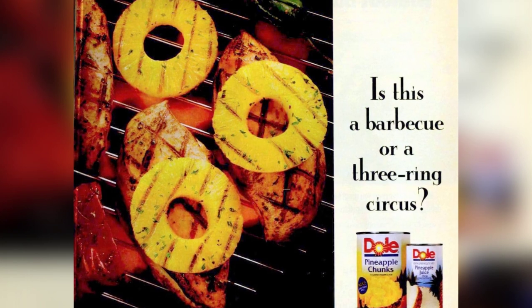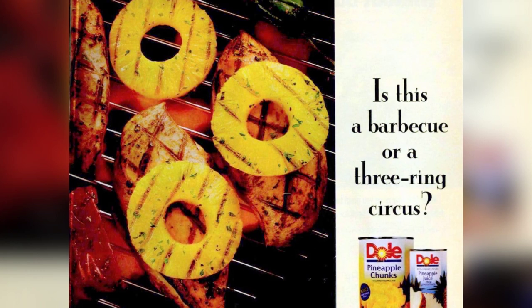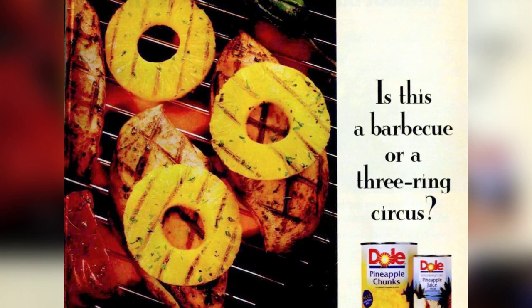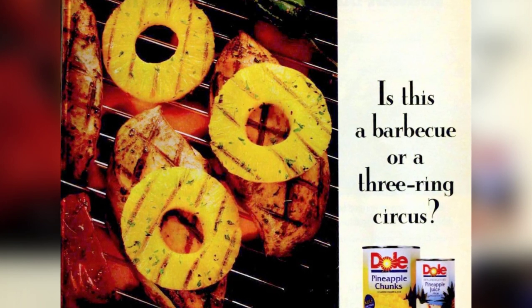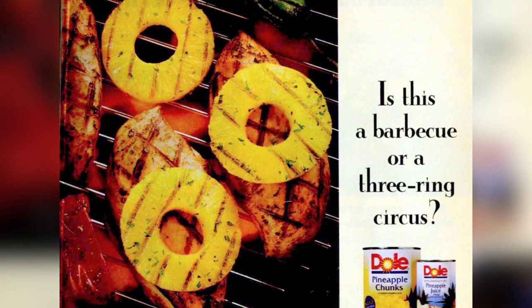Combine 6 ounces Dole pineapple juice with 3 tablespoons honey, 1 tablespoon soy sauce, 2 tablespoons chopped green onion, and 1 teaspoon garlic powder in a shallow non-metallic dish. Add 1 pound boneless loin steaks or flank steak, turn to coat. Cover and marinate 15 minutes in the refrigerator. Grill or broil steak 10 minutes on each side for medium. Stir 2 teaspoons cornstarch into the marinade in a saucepan, heat until hot and slightly thick, and serve with the steak. Serves 4.